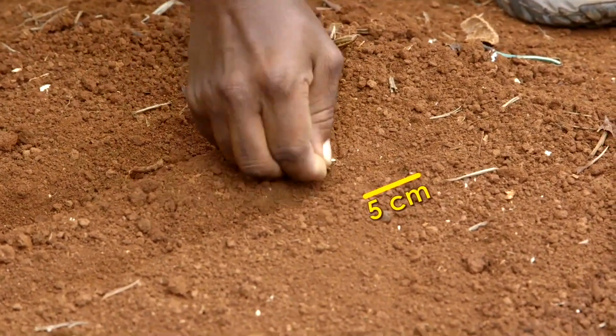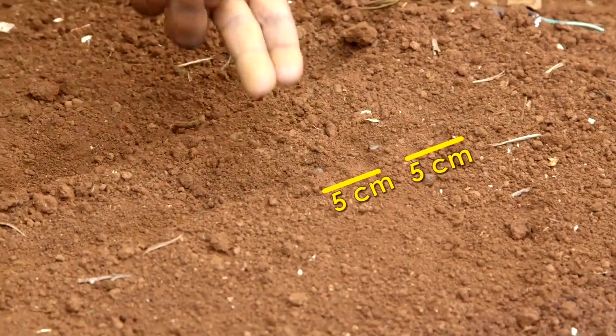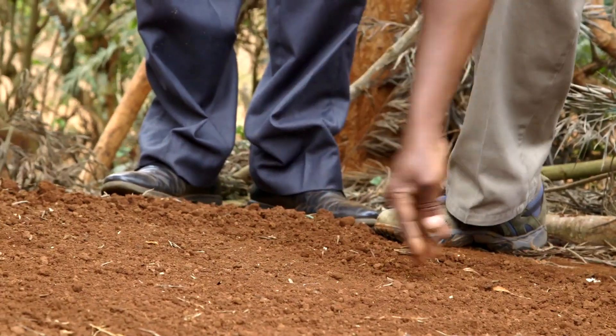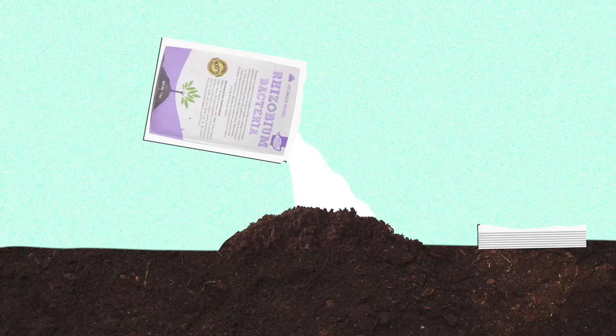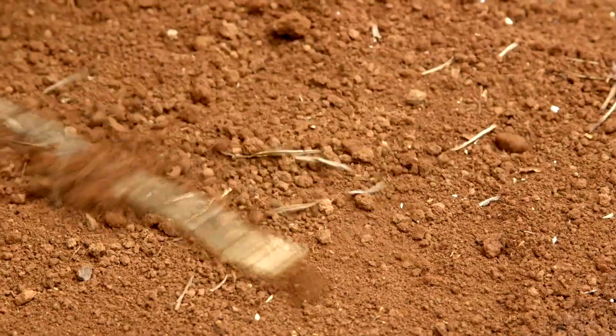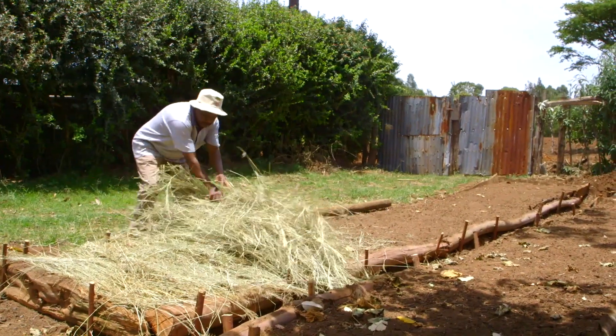Juma, can you space them properly? Yes. You will take the seeds that you had previously soaked or treated, and then you start planting. Remember, the spacing is 5 cm from one seed to the other — you can use your two fingers. After planting, you take the fine soils that were well mixed with rhizobia and the compost, and then you cover the seeds. Do watering and then cover the bed with mulch.